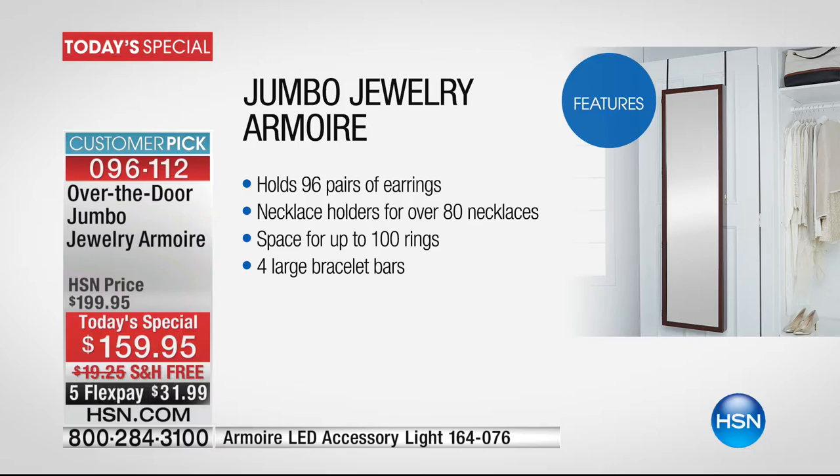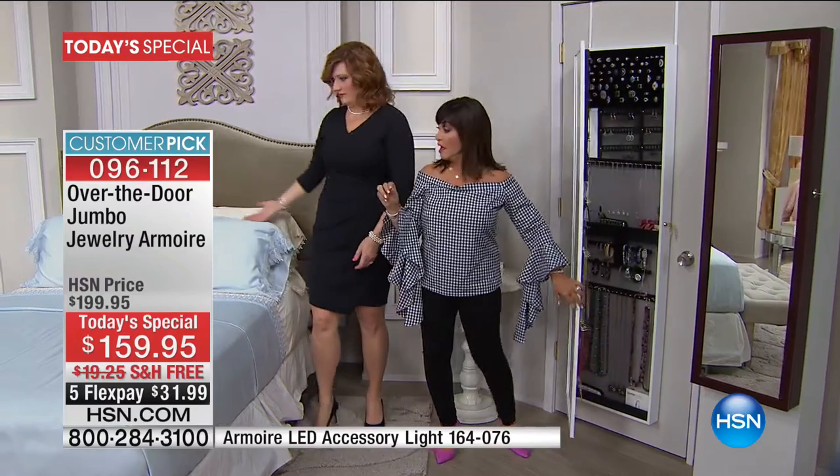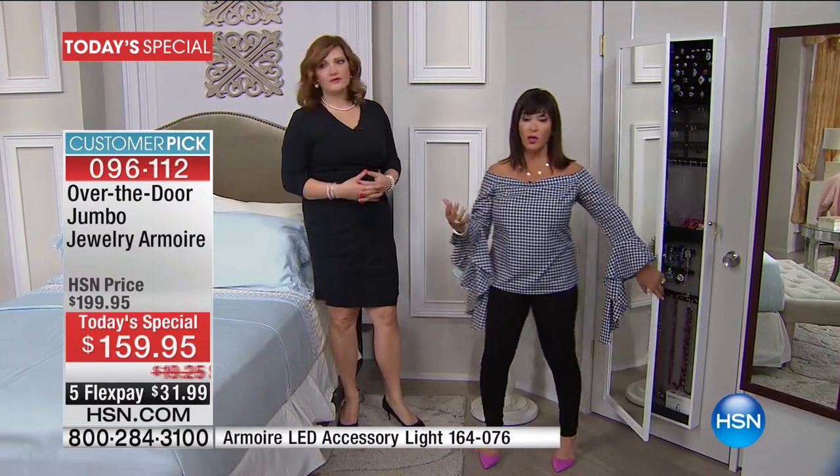Oh, how fun! This is really a great storyteller. I love this right in the bedroom — look how serious this works. It's such a piece of decor.